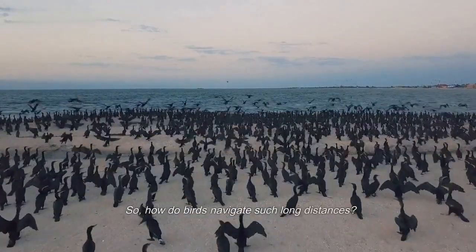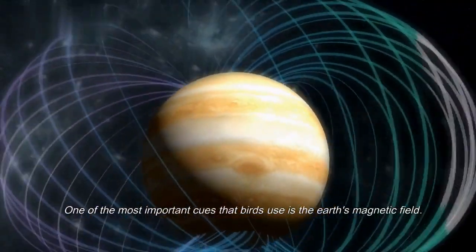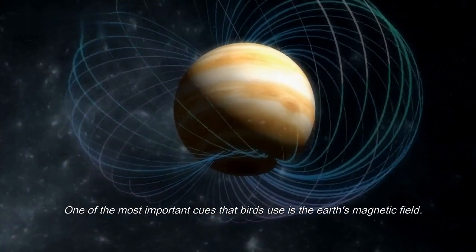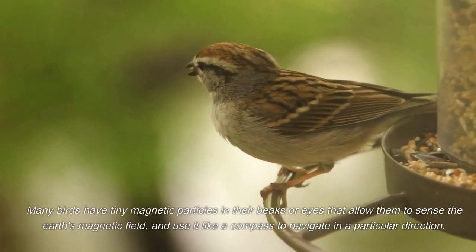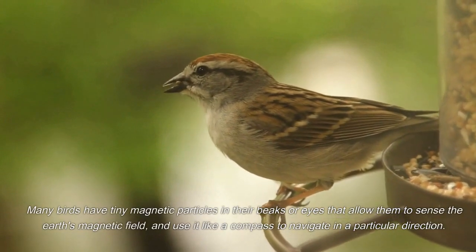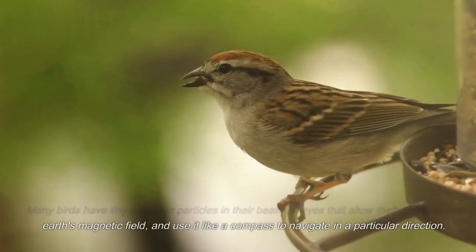So, how do birds navigate such long distances? One of the most important cues that birds use is the Earth's magnetic field. Many birds have tiny magnetic particles in their beaks or eyes that allow them to sense the Earth's magnetic field, and use it like a compass to navigate in a particular direction.